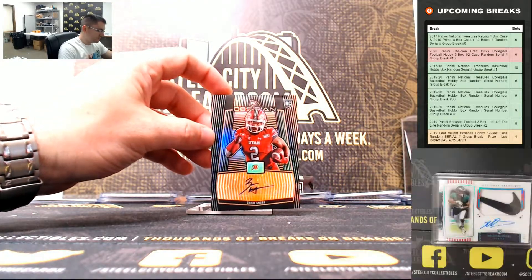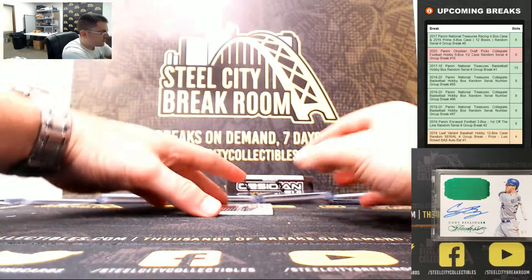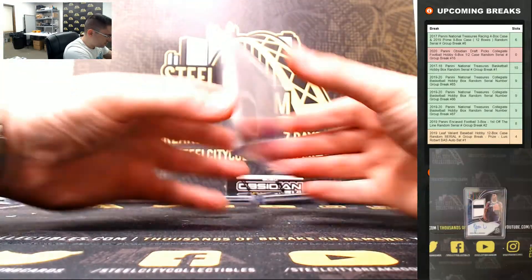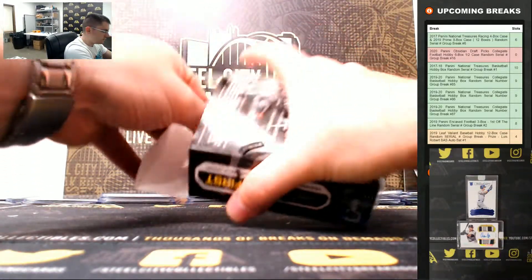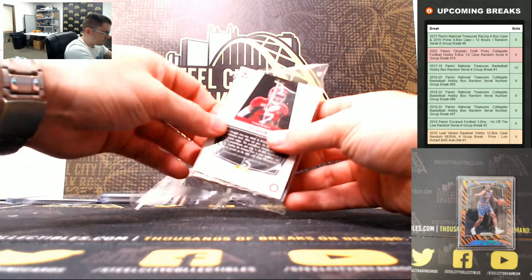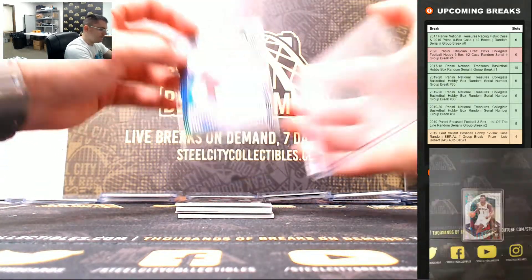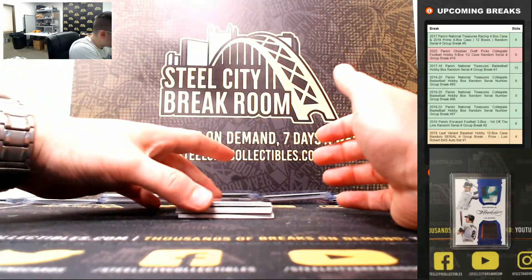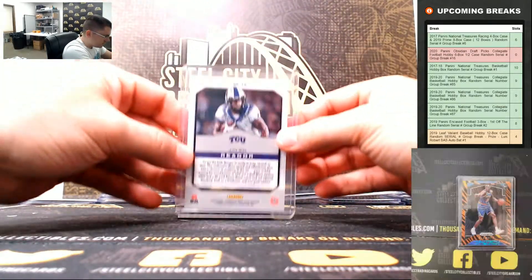Zach Moss, 8 of 15. Michael Pittman Jr., 21 of 49. Six and final box — good luck you guys! Trevon Diggs, 35 of 49. Jalen Reagor, 10 of 99.